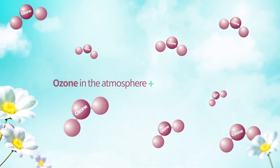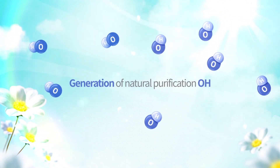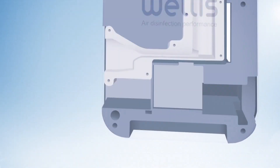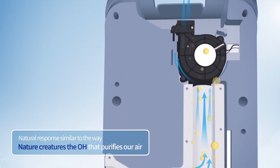The ozone of the atmosphere and the scent of flowers unite, creating a natural purification agent called OH. The Welles Air Disinfection Purifier creates OH in the same way that nature responds to pollution.